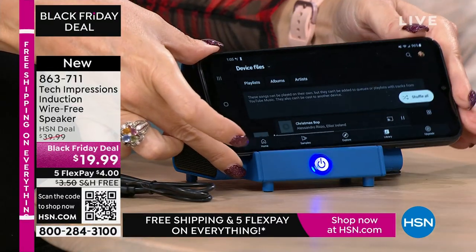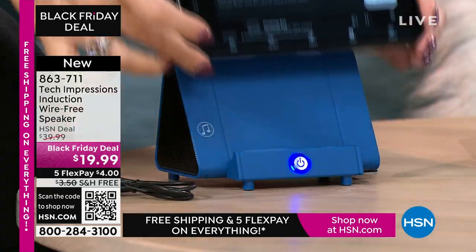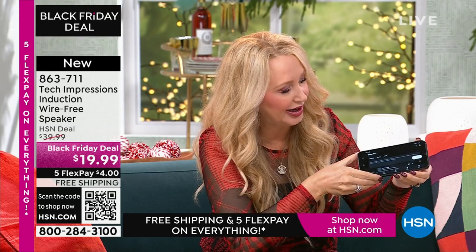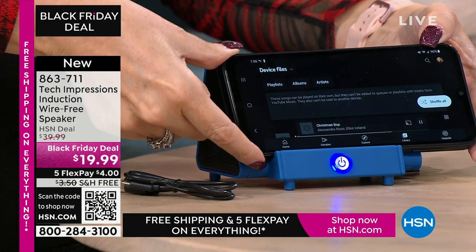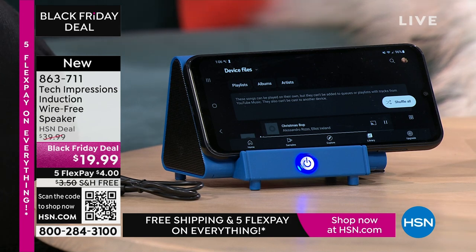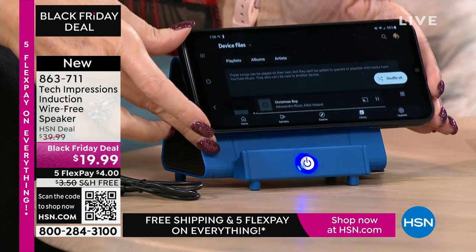With this, all you do is turn on your Tech Impressions and line it up — and that sounds amazing! I'm at less than half volume on my phone. Make sure the speaker on your phone lines up with the musical notes on the side — that's literally all there is to it. I don't have to go into settings, I don't need Wi-Fi, I don't need to turn on Bluetooth and make it discoverable. The anxiety of Bluetooth is completely done.